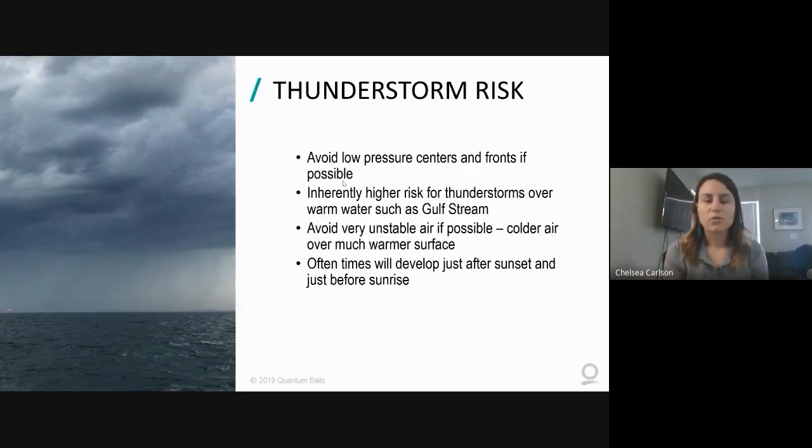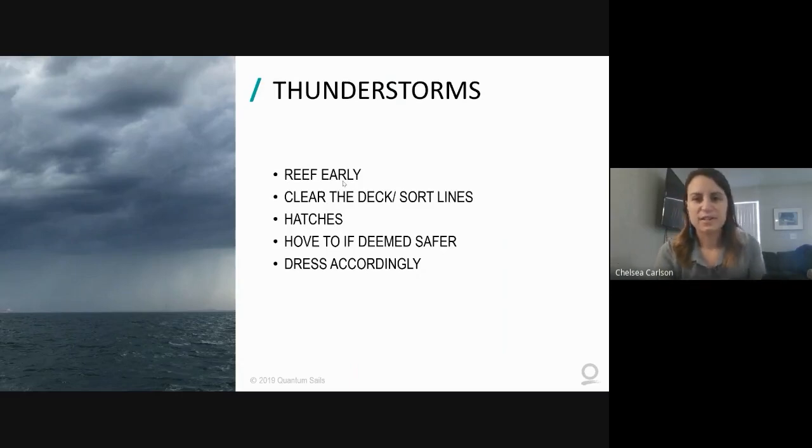The Gulf Stream has very warm water and usually much cooler air above it, which creates instability - warm air wants to rise, cold air wants to sink. When you have cold over warm it creates instability that generates overturning and thunderstorms. This also applies to cold fronts moving over warm water. The other risky time is just after sunset and just before sunrise - even in the trade winds, the quickly changing temperature leads to some instability.